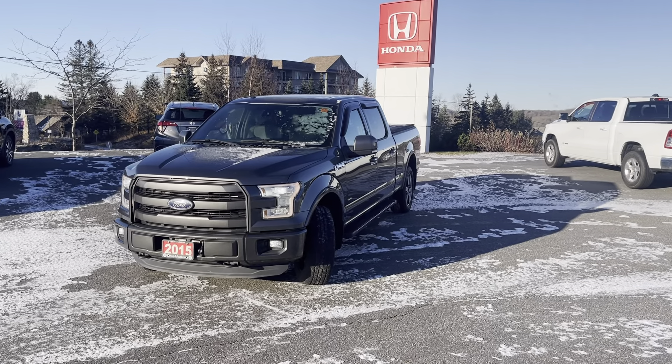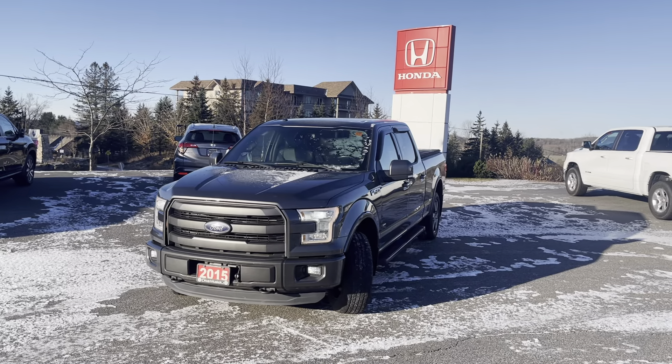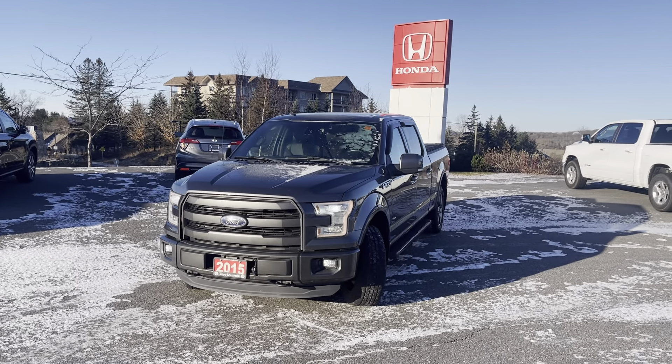Hey there, Jesse! It's Jamari here at Huntsville Honda. I wanted to take a few minutes to walk you around the 2015 Ford F-150, the Super Crew Lariat that you had your eye on here.